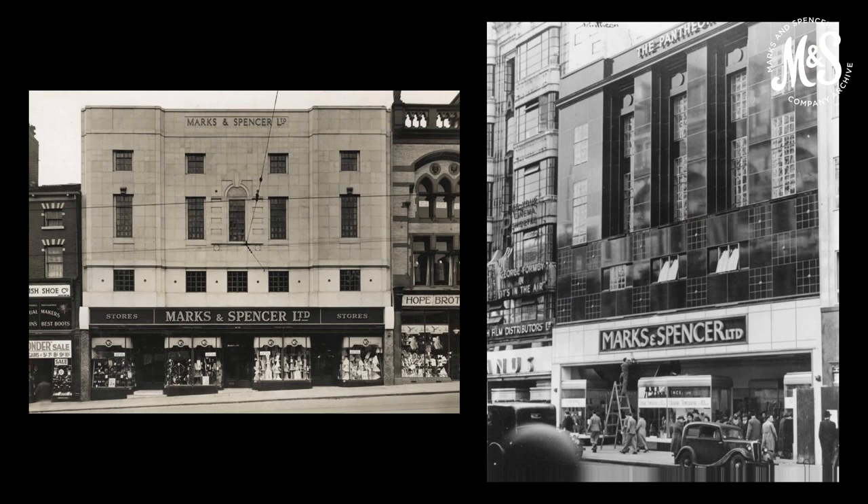A wider product range meant that larger stores were required; new stores were built and old stores were expanded. Between 1926 and 1939, M&S carried out 165 extensions and reconstructions. At the start of the war, there were 234 stores in operation and 300 million separate purchases were made in stores every year. The images here show our Leeds store in 1934 and the Pantheon store in 1938.